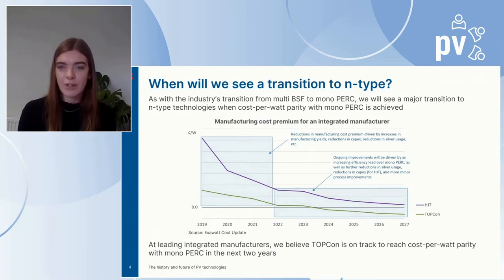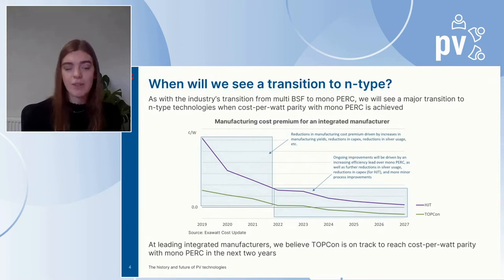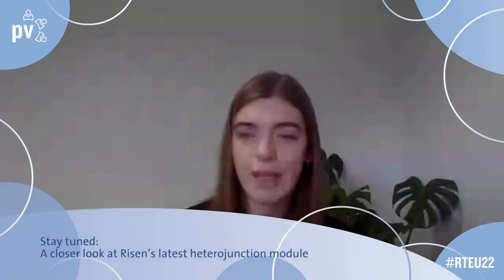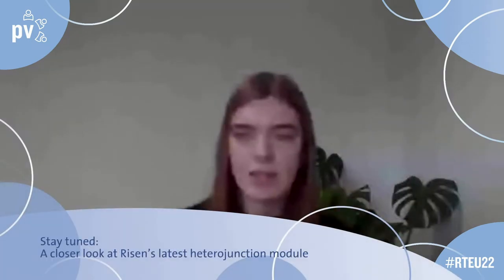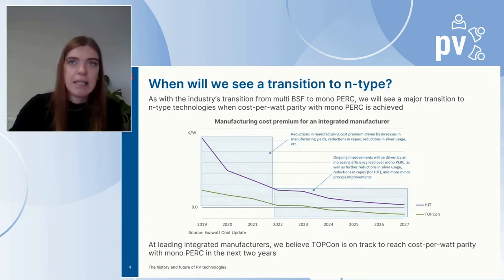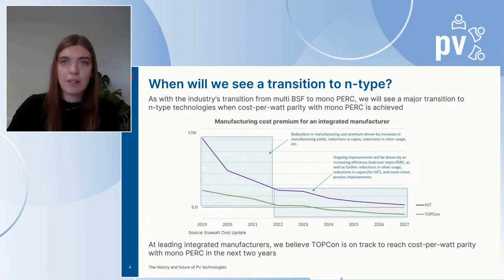ExoWatt models manufacturing costs for best-in-class integrated manufacturers using a bottom-up cost modelling approach. ExoWatt has been predicting that TopCon would approach manufacturing cost per watt parity with mono PERC in the 2023 to 2025 timeframe. While heterojunction can also offer efficiency gains compared to mono PERC, heterojunction currently lags behind TopCon in the race to achieve low-cost manufacturing.